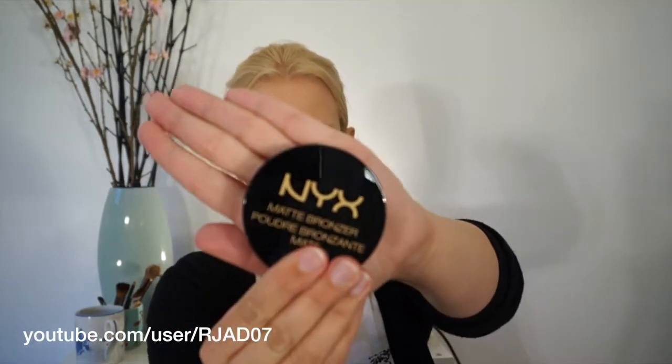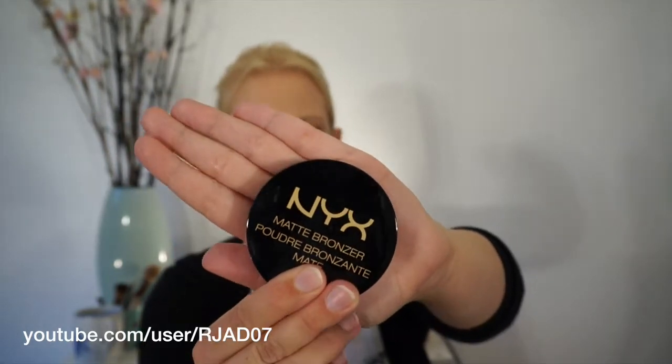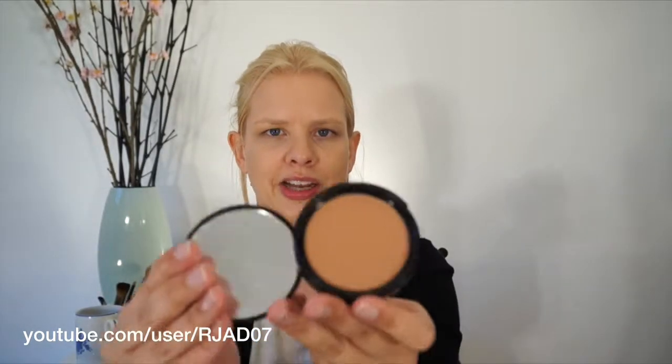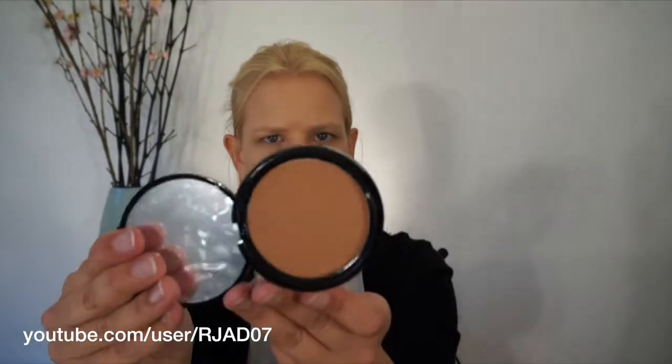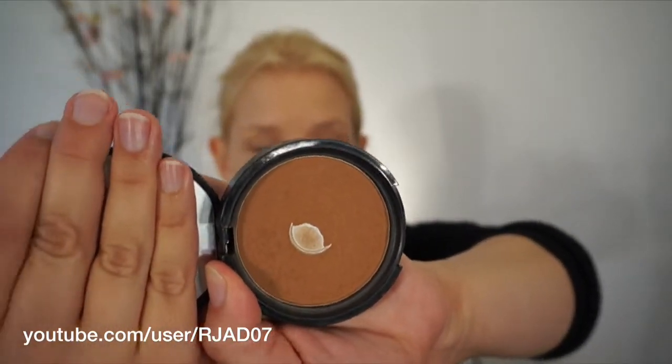You guys have seen me use this over and over again in recent tutorials — this is my NYX Matte Bronzer. This is a brand new one and I love this. This is the one I'm using at the moment and as you can see, I've hit pan, so I'm almost out of it. It's about $20 in Australia, whereas in the States I think it's about $12.